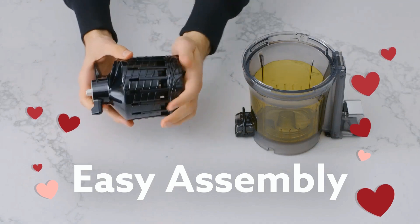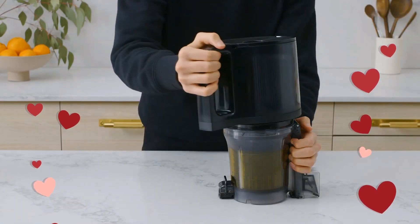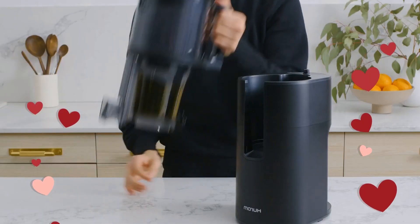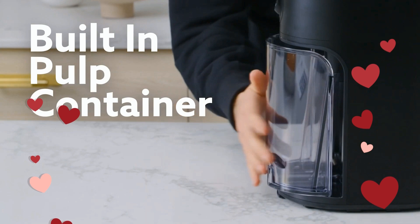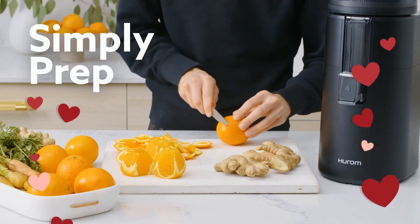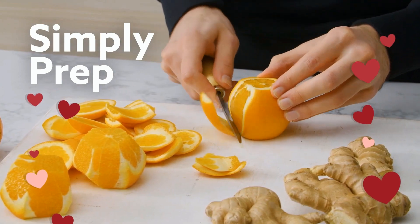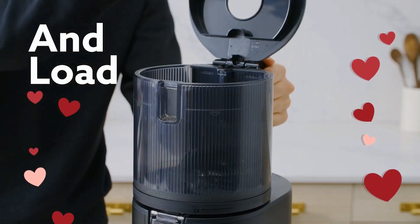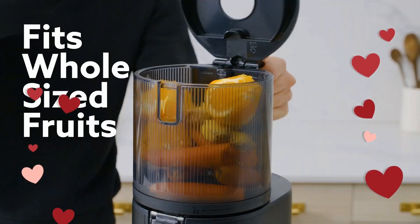The H-400's intuitive design is excellent for juicing veterans and beginners alike. There's a large self-feeding hopper, complemented by a larger opening and a larger inlet to add more ingredients while the juicer is still running.